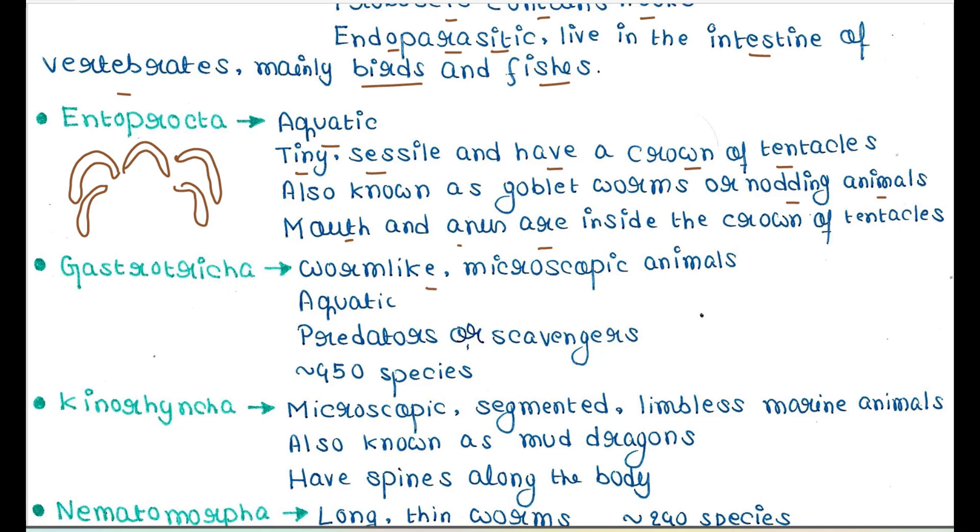Next is Gastrotricha. They are worm-like, microscopic, aquatic animals. They are predators or scavengers — scavengers being animals that feed on dead bodies. This phylum contains 450 species.